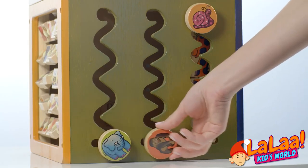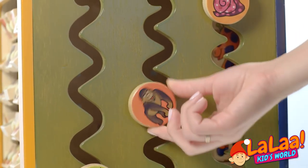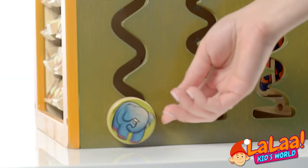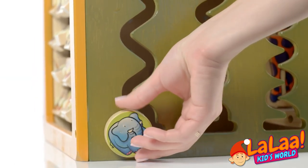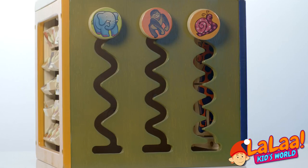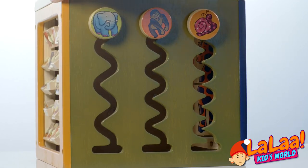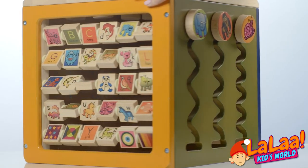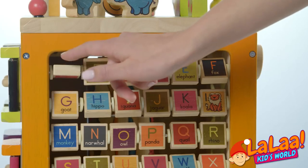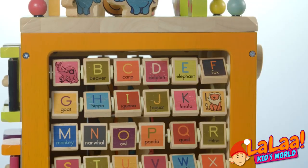And what about the ape? Is it slower than the snail? No, I think it's faster. How about the elephant? It's really hard to get him back up. He's really heavy. Let's go back to this side. What is this? We have a letter for every animal.